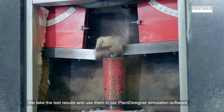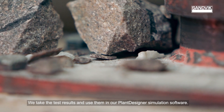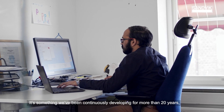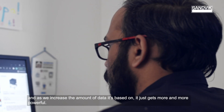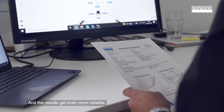We take the test results and we use them in our Plant Designer simulator software. That is our in-house crushing and screening process modeling software. It is something that we have been continuously developing for more than 20 years. And as we increase the amount of data it is based on, it just gets more and more powerful, and the results get even more reliable.